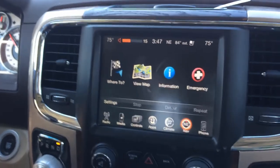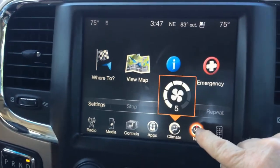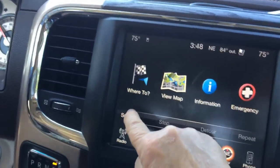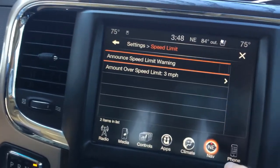60 miles per hour — okay, there's that voice. We've got to get rid of it because some people don't like that. And that's how we get it off.